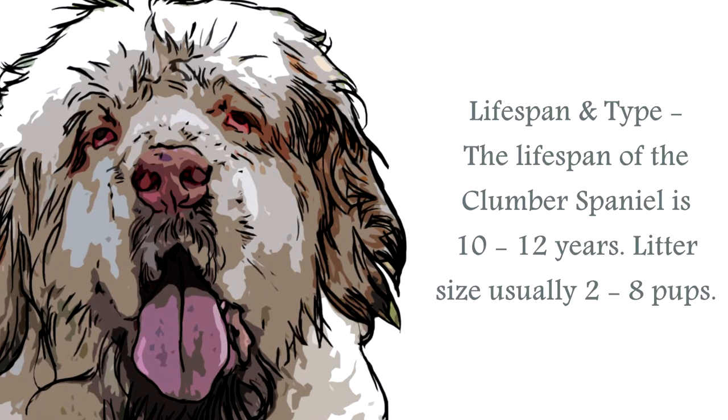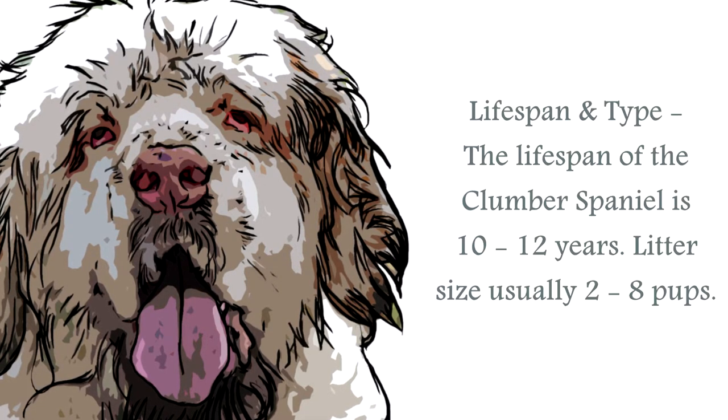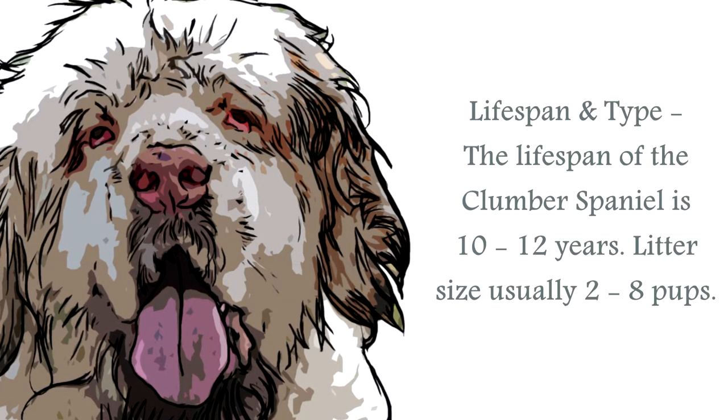They have a heavy body and a coat that is weatherproof and dense, smooth, with straight fur that sheds frequently and will require regular grooming.